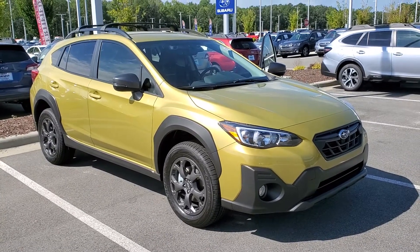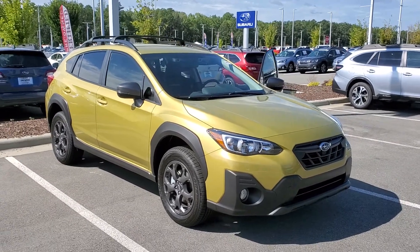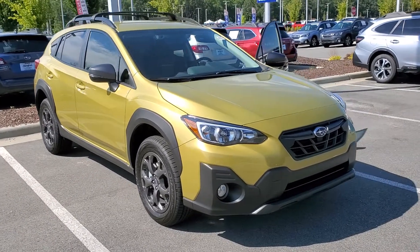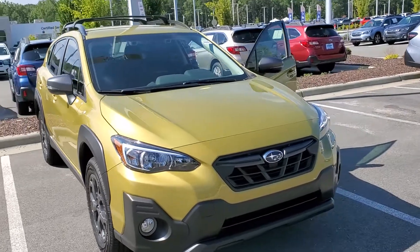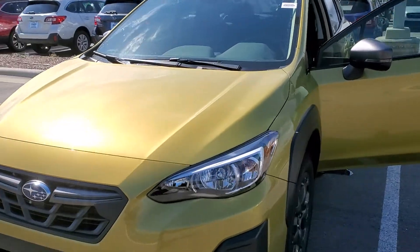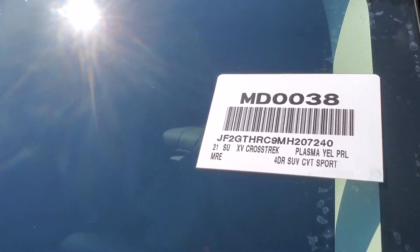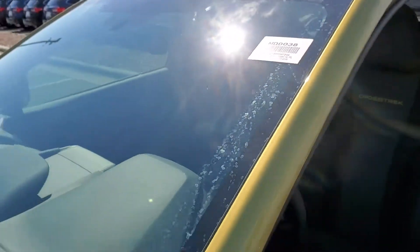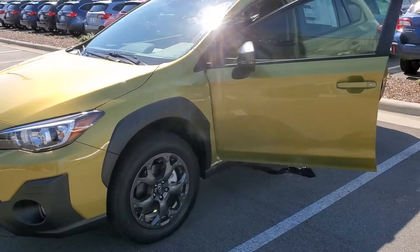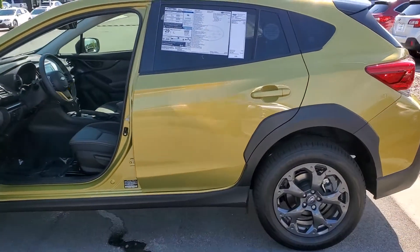Good morning guys, it's your girl Stacy coming to you live from Hendrix Subaru at South Point. Just wanted to say good morning and show you guys this new beauty that just arrived. This is a 2020 Subaru Crosstrek Sport edition in plasma yellow — look at that! No rehearsal, just wanted to show you this vehicle is real, live, and in living color.